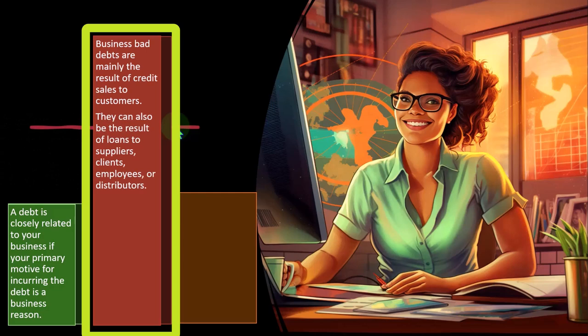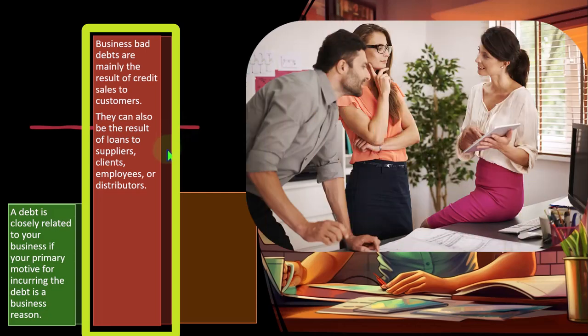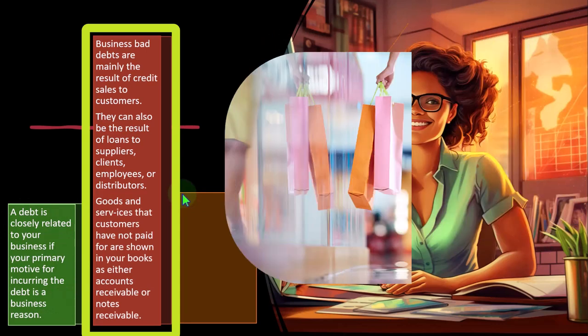Bad debts can also result from loans to suppliers, clients, employees, or distributors. We can have debts resulting from loans we put out — possibly to suppliers, possibly to clients who aren't paying us so we set up a loan for them. The difference between a loan and accounts receivable is typically that accounts receivable is supposed to be paid within about 30 days, whereas a loan has a more extended period and typically charges interest. Goods and services that customers have not paid are shown in your books as either accounts receivable or notes receivable.